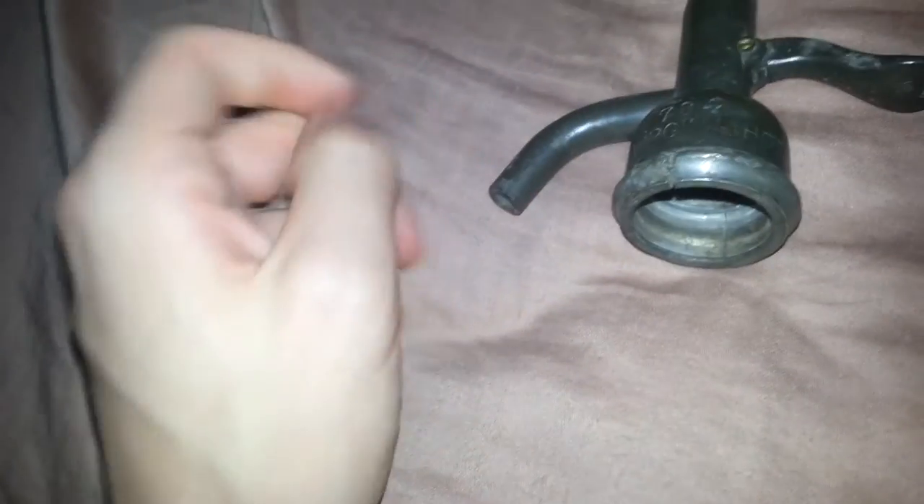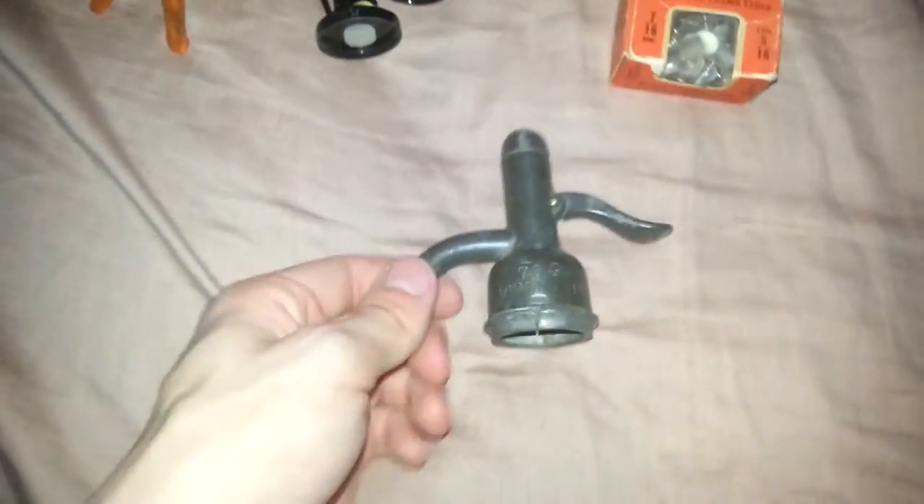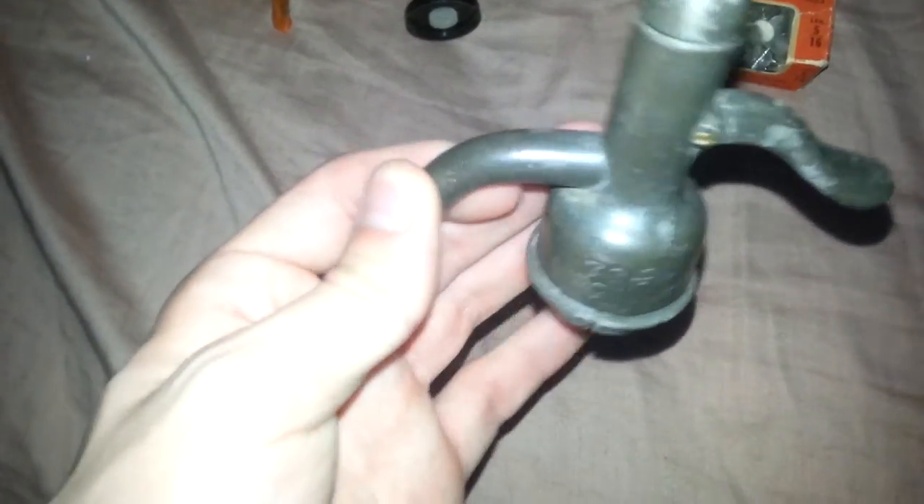Alright, this is another eBay item, I believe. This is a vintage seltzer spout. If you give me one second, I can show you a vintage seltzer bottle that I have that'll kind of show you what it looks like. It goes on the top, and you push down and the water comes out of the spigot and squirts. So I thought that was pretty interesting — that might do well on eBay if somebody has a seltzer bottle and just needs the lid for it. Maybe start it at $5 and see if anybody bids on it.